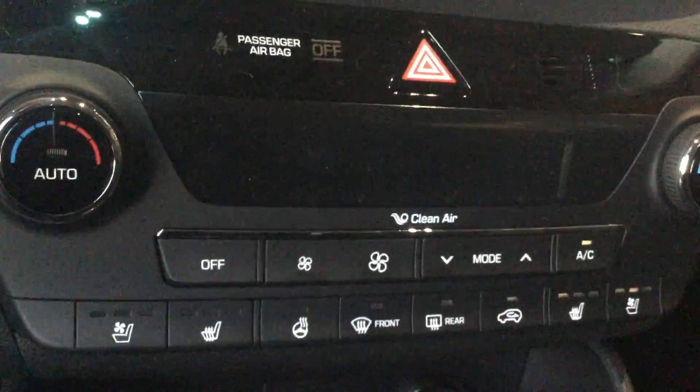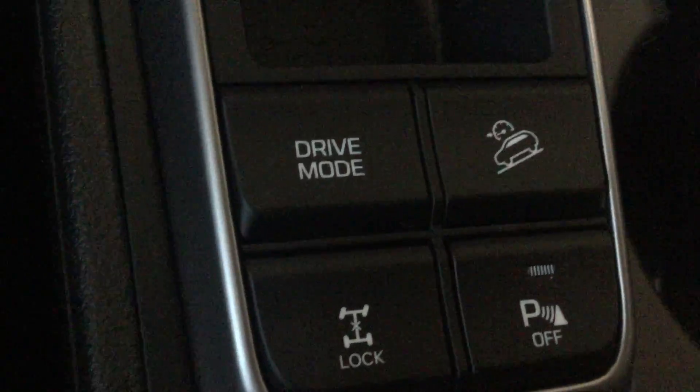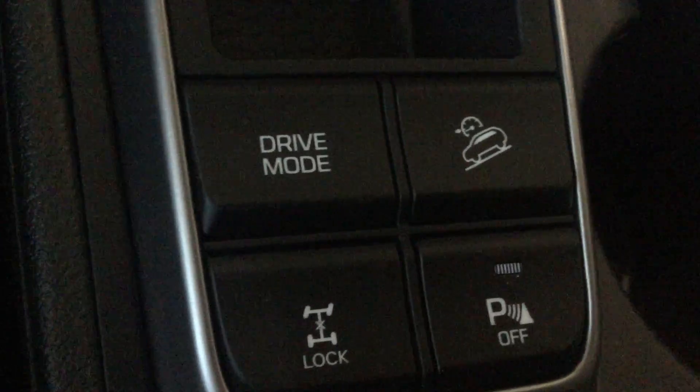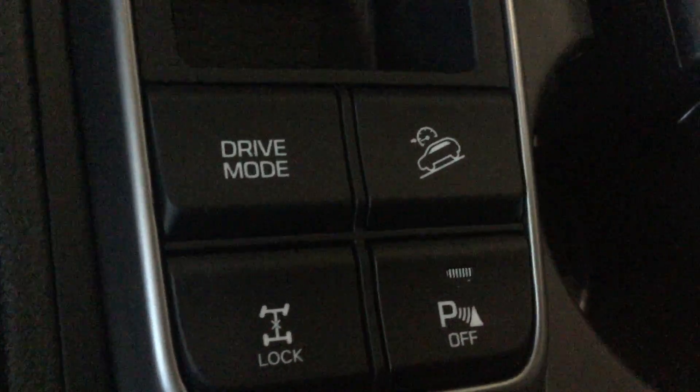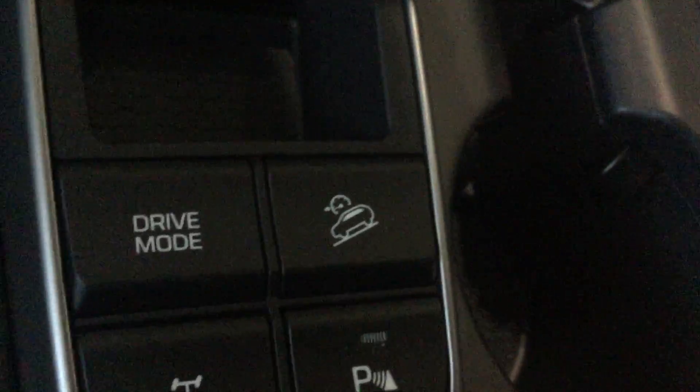You get heated seats, cooled seats, heated steering wheel, and the same for the passenger as well. You get the different drive modes as well as the rear park assist, so if someone's creeping up behind you while you're reversing it's going to start to beep and send you that warning. Even if there's a pedestrian walking by, it'll let you know on your camera.